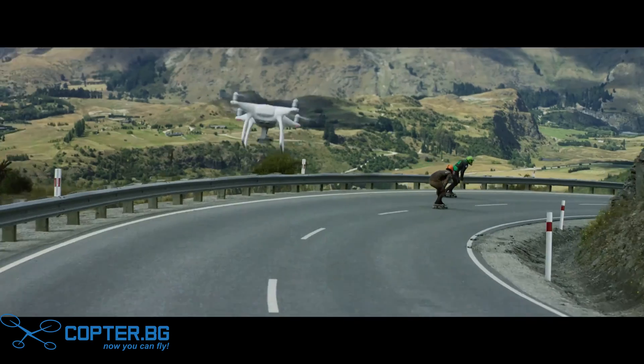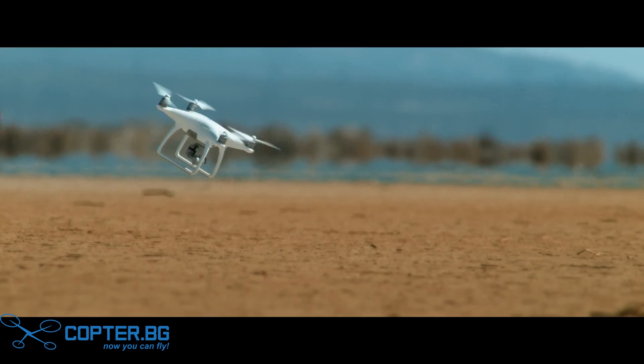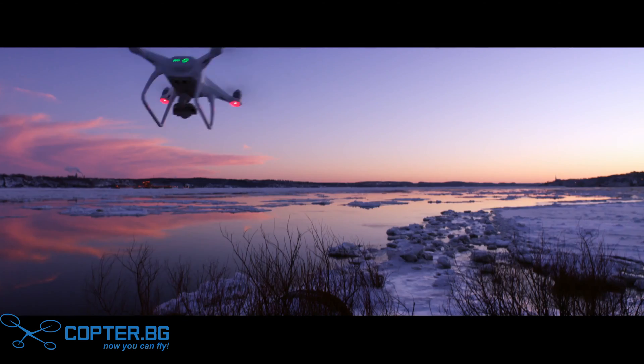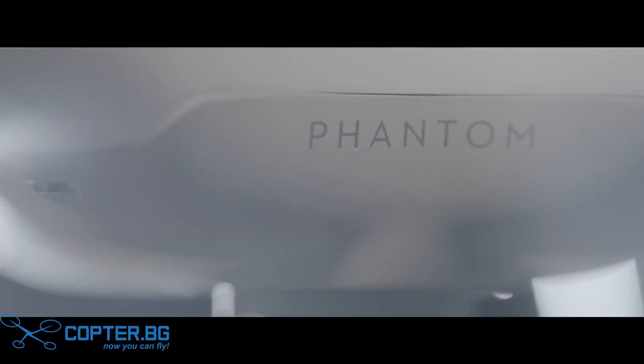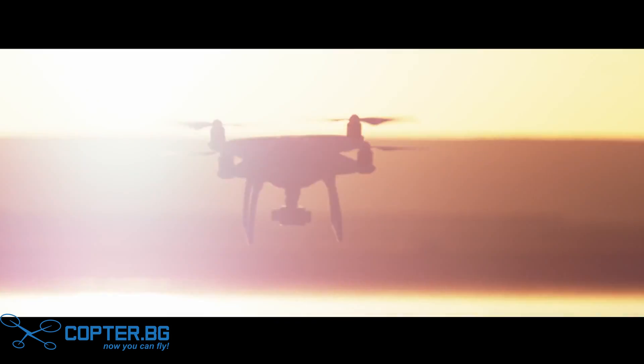With elegant design dedicated to performance and precision, the Phantom 4 allows you to focus on being as creative as your heart desires. The Phantom 4 combines beautiful design with speed and power, making it the world's most advanced quadcopter.